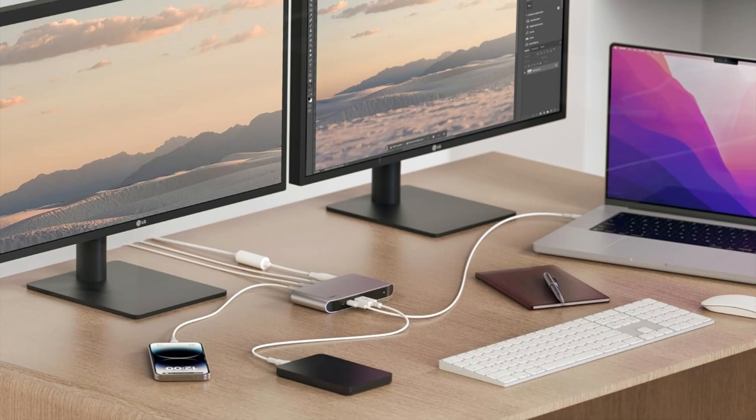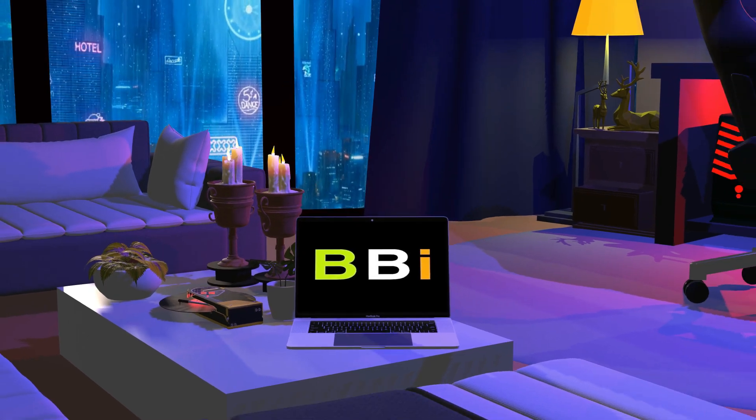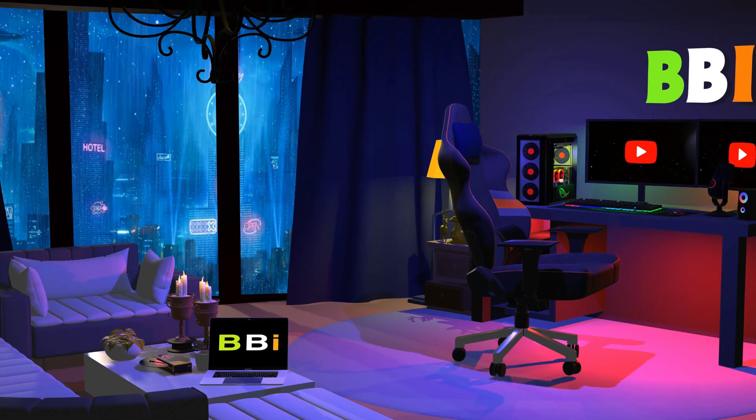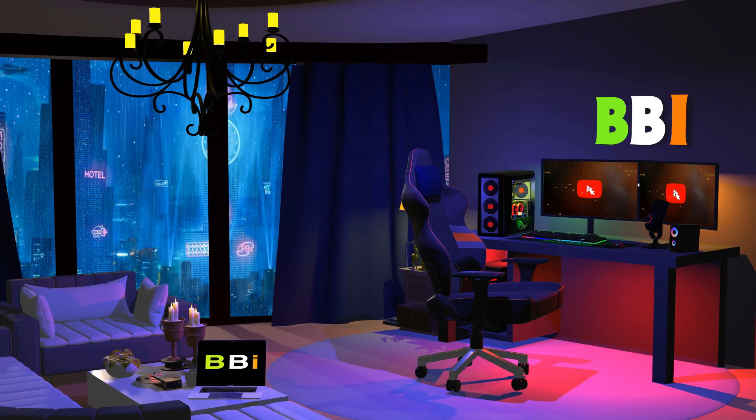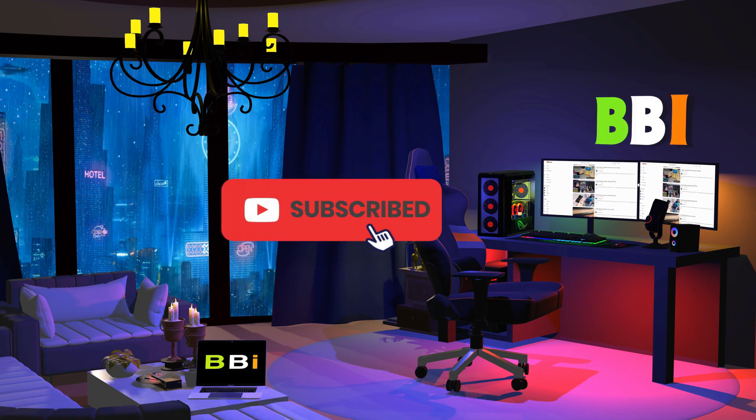We'll look at a few of the top Thunderbolt 4 docking stations for Mac and PC in this video. Welcome to Best Budget Info, where we review tech products to help you make the best purchasing decision. Our team stays busy to keep you updated on latest tech trends. To purchase the right product, check out the links in the description and subscribe to my channel.